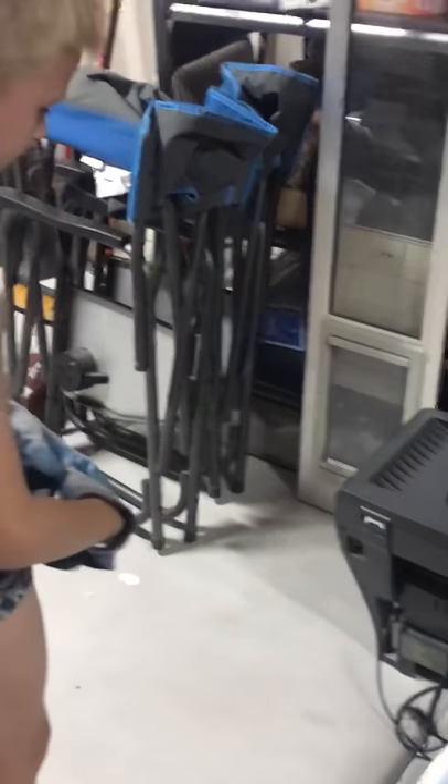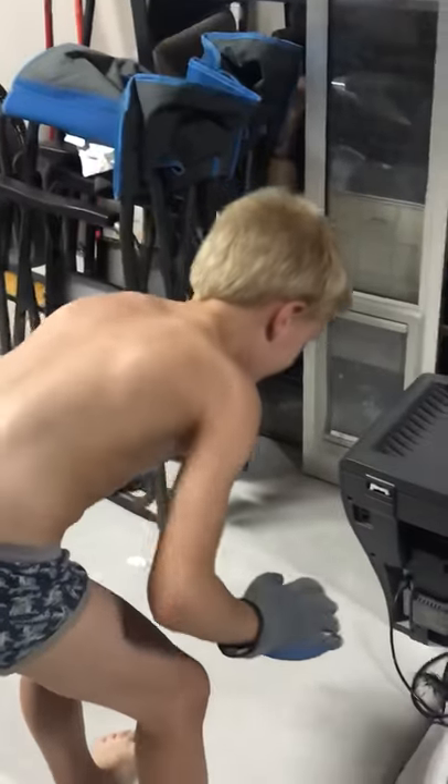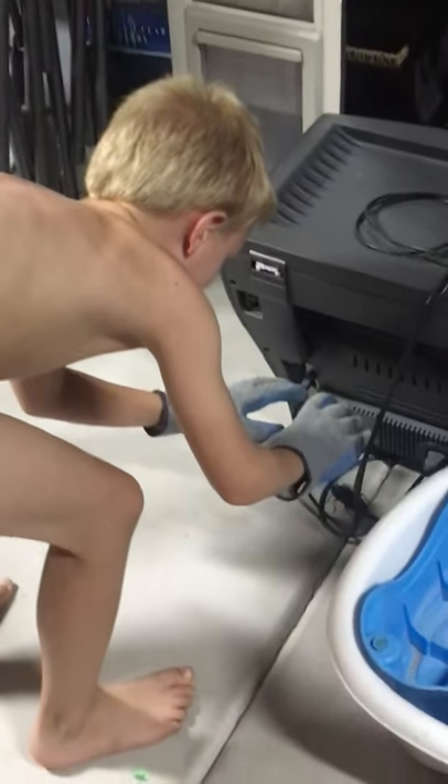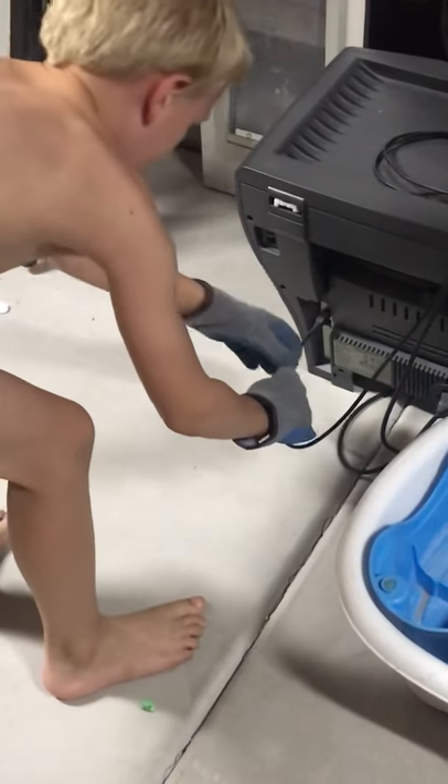He's got his plastic gloves on. I don't think these are plastic — they're gardening gloves. Oh, my goodness. There's a lot of cords in the way. Maybe we should move the cords out first. I got it. You got it, yep.